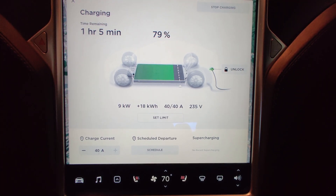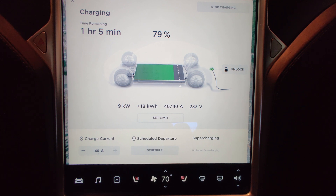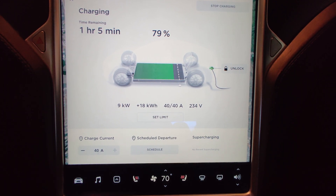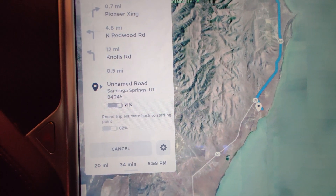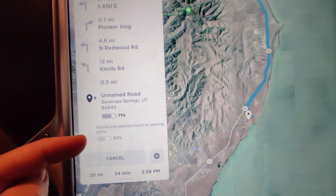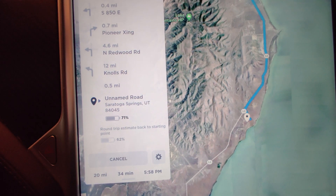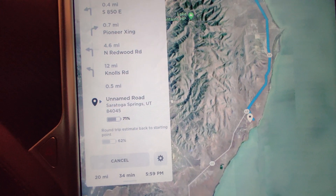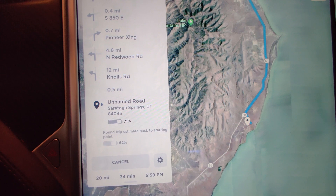We went somewhere else today and the car has been charging for a bit, but we are now up to 79% and that'll be more than enough. Looking at the route information, the round trip will use 62% if we leave right now. That tells me we have a good 50% with a safety margin of 12% to use up overnight. I fully anticipate we'll be using up around 15% of the battery based on my past camping experiences. So let's get on the road.